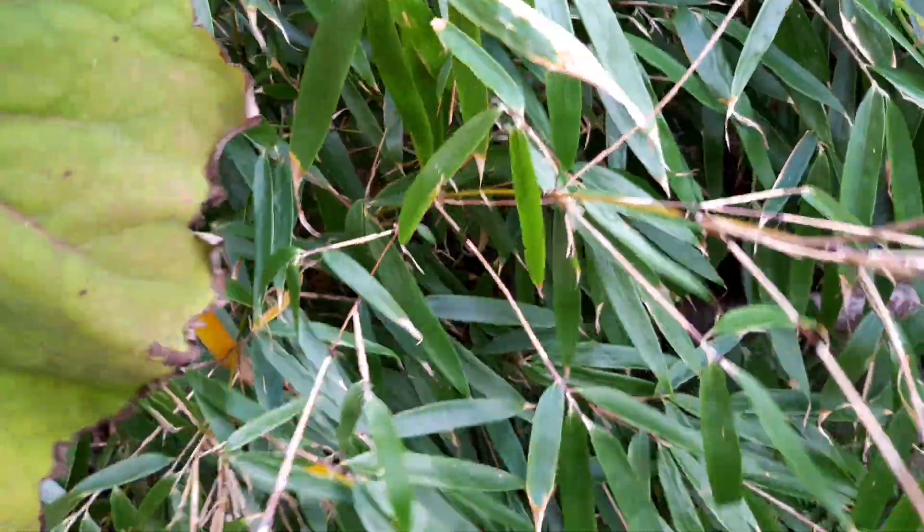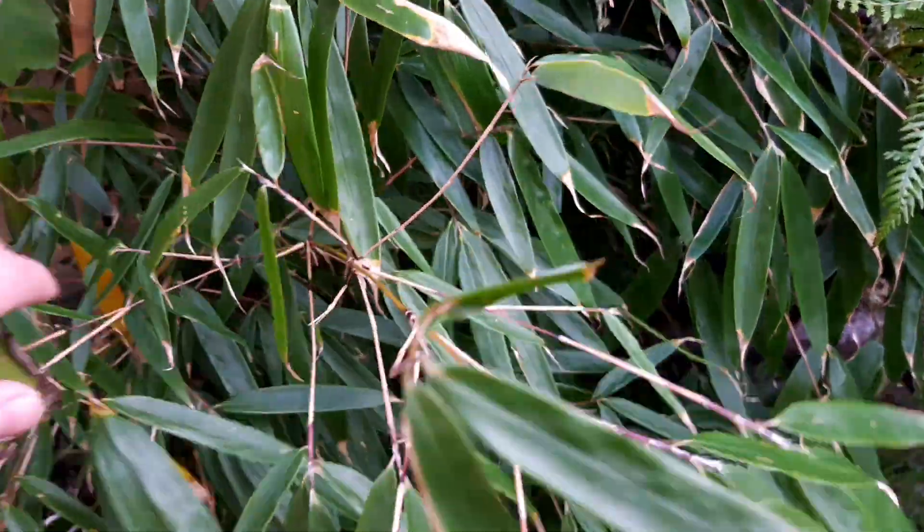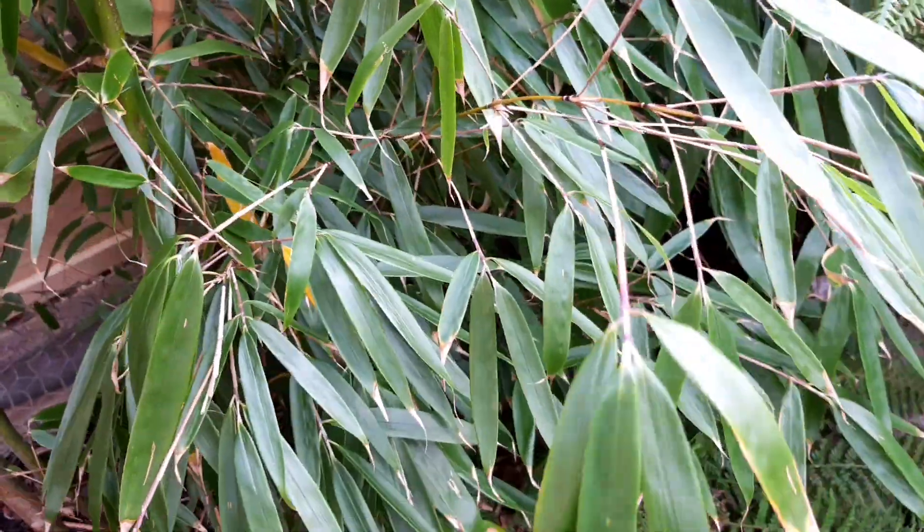And that fargesia rufa bamboo that was swamping my silk tassel tree? It's just got too big for my garden and it's got to go. I'll be digging this up once the soil dries out.